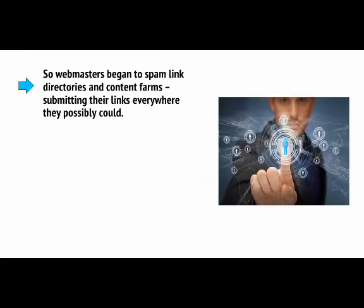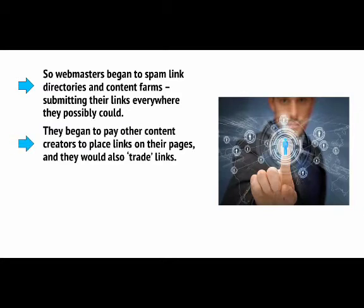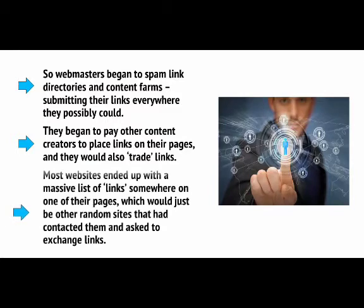So webmasters began to spam link directories and content farms, submitting their links everywhere they possibly could. They began to pay other content creators to place links on their pages, and they would also trade links. Most websites ended up with a massive list of links somewhere on one of their pages — these would just be other random sites that had contacted them and asked to exchange links.